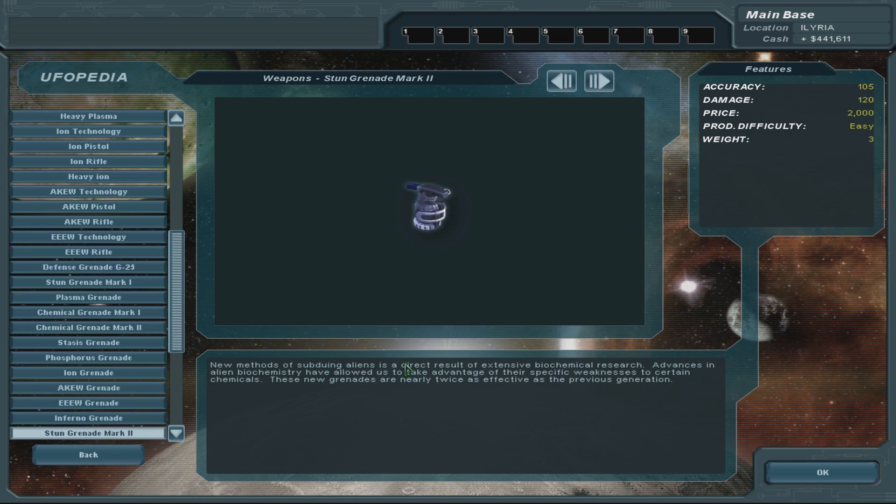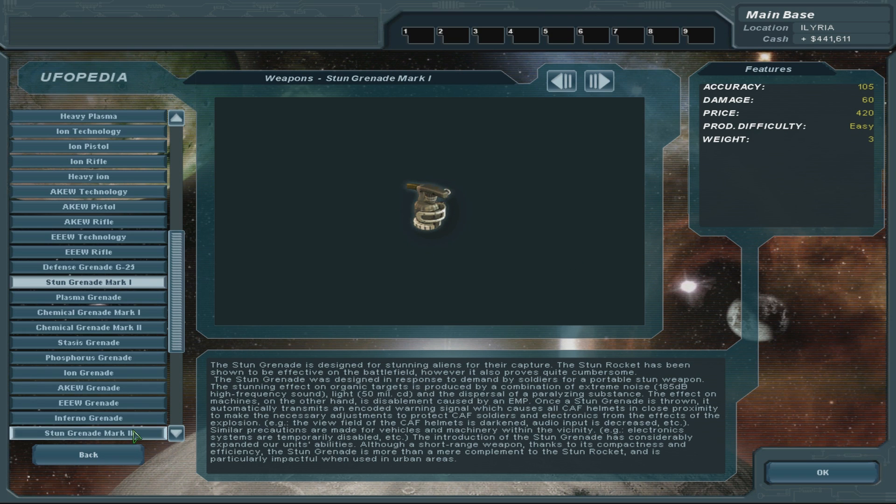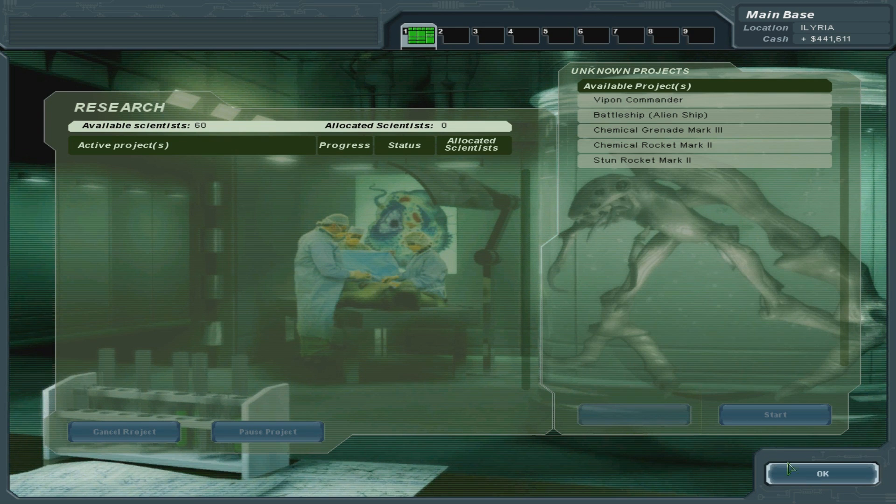Stun grenade mark 2. New methods of subduing aliens is a direct result of extensive biochemical research. Advances in alien biochemistry have allowed us to take advantage of their specific weaknesses to certain chemicals. These new grenades are nearly twice as effective as the previous generation. That's quite good actually. The stun grenade has got twice the strength - not bad.